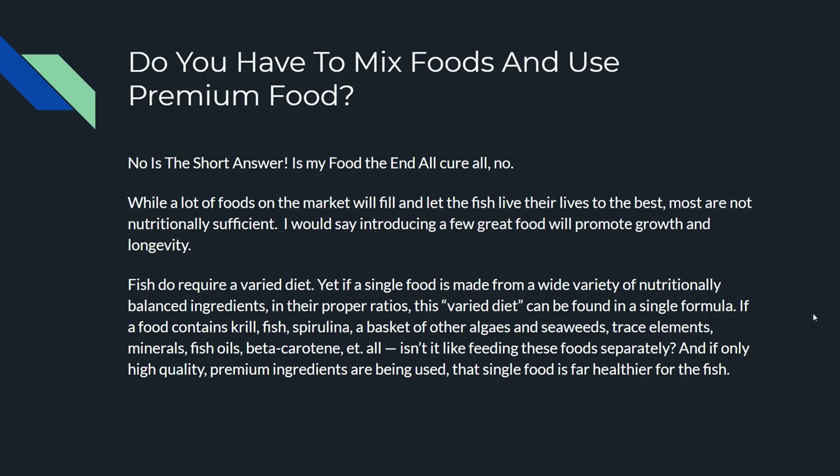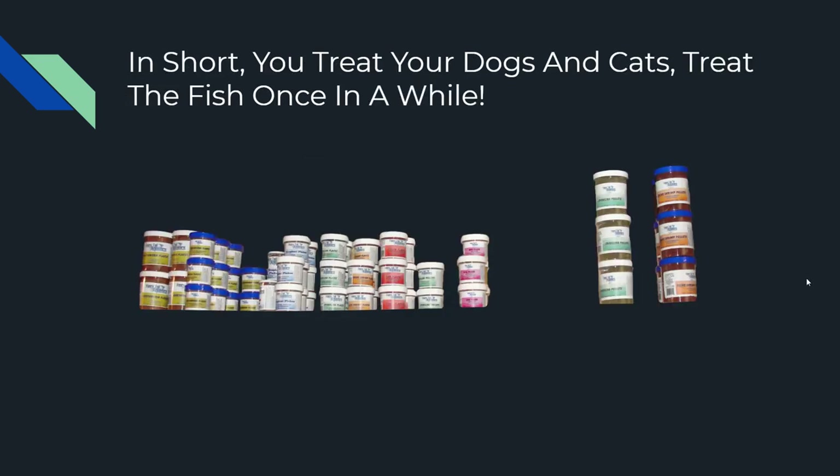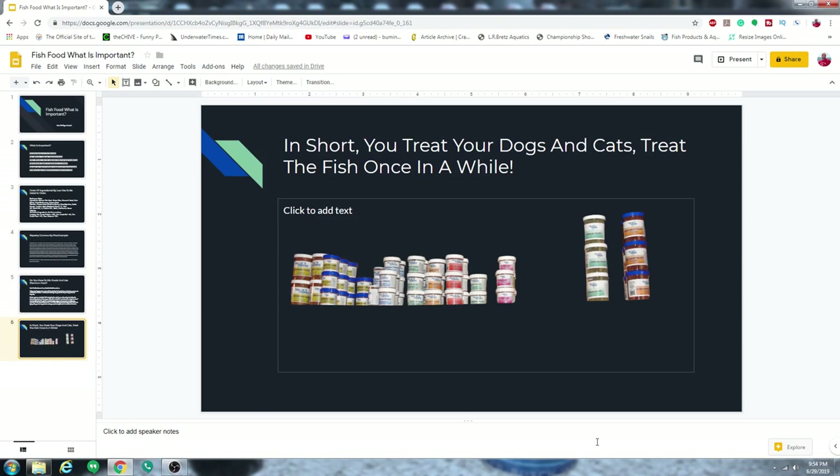Don't feed them the same thing every day. If you love your fish like you love your cats and dogs, feed them something different. I've got a bunch more fish foods coming in — just vary the diet up. Hope this helped.